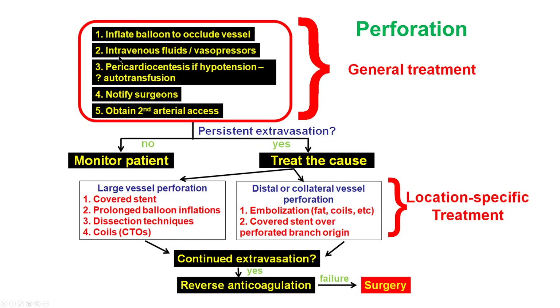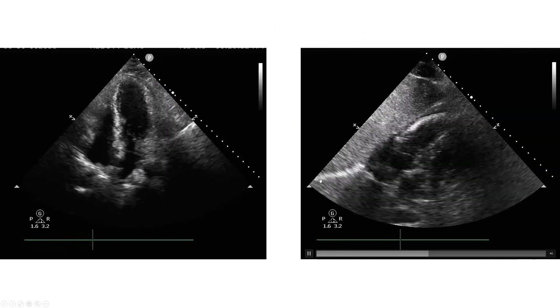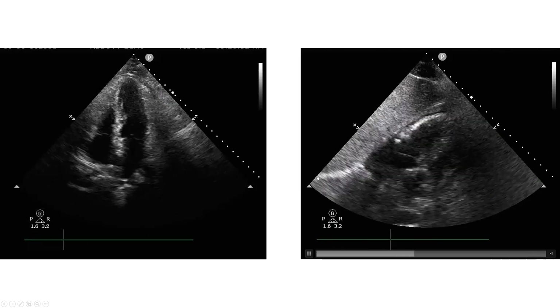So what to do? Like every other perforation, the first step is to inflate a balloon to occlude the vessel, then call the surgeons, perform pericardiocentesis, use vasopressors, and get a second access if needed. For distal vessel perforations, embolization with fat or coils is the usual best treatment. Echo did not show any significant effusion and the patient was hemodynamically stable, so we went ahead to treat it with coiling.